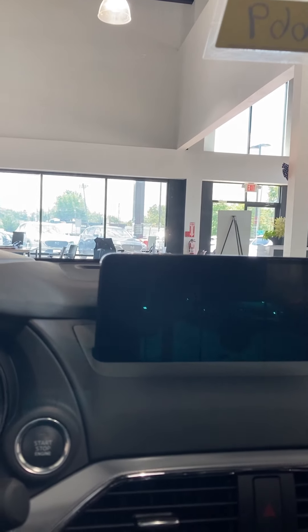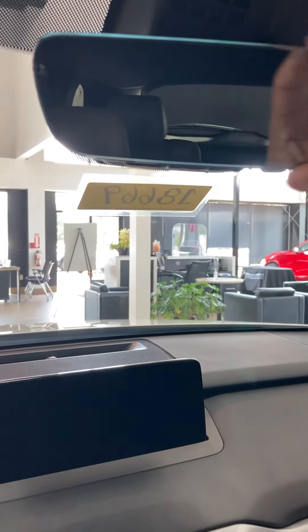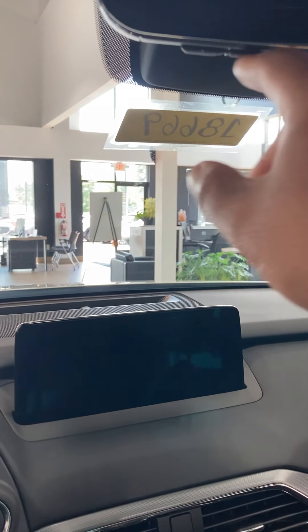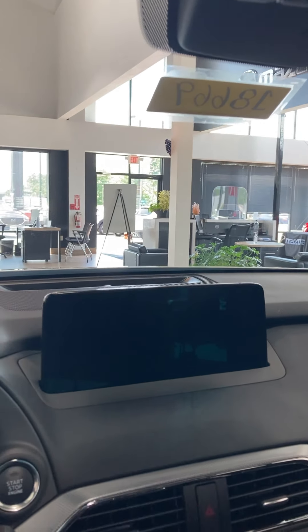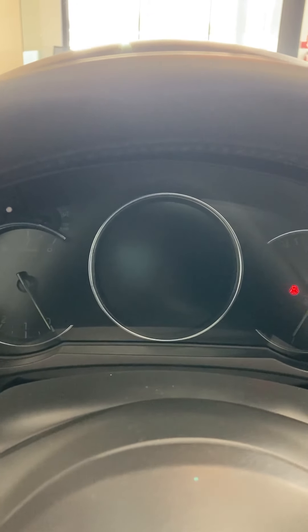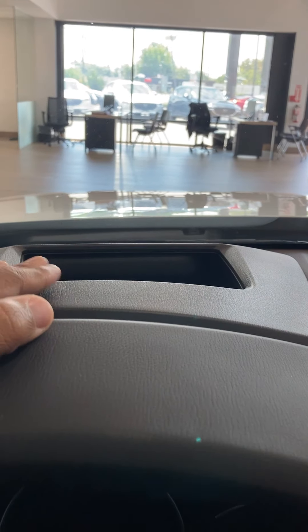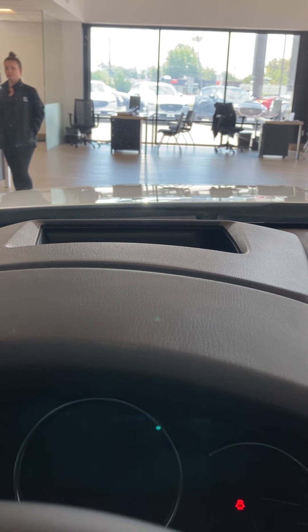There's a moonroof in the vehicle. You have this black headliner in the Signature trim, which you do not get in the other trim levels. You also have a frameless auto-dimming mirror with a HomeLink garage opener built into it — another feature you typically see on premium brands. The instrument cluster has a digital center display with analog gauges on the left and right, and then you have the heads-up display which projects information onto the windshield.